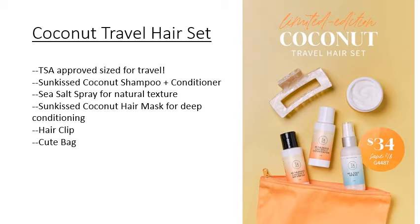We also have this limited edition coconut travel hair set. It is only available in the month of May. Everything is TSA approved for travel and I cannot wait to throw this in my bag for vacation this summer.